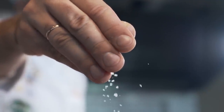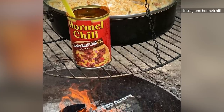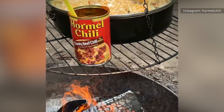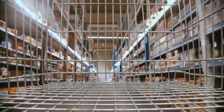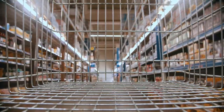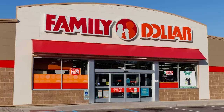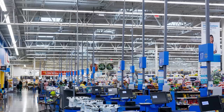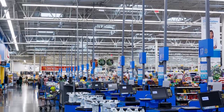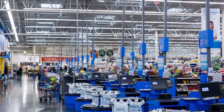Canned chili may not necessarily be bad, but if your only options are made by the low-quality brands sold at the dollar store, it's not a good option. Dollar General and Family Dollar sell their canned chili products for around $2 per can. However, you can easily find cans of chili sold for less than $2 at Walmart or other supermarkets.